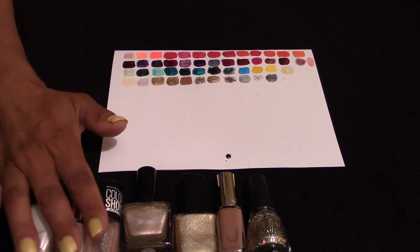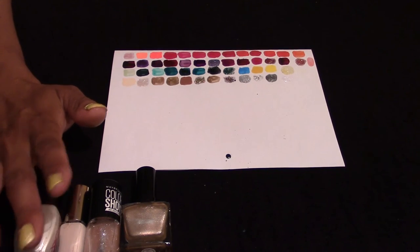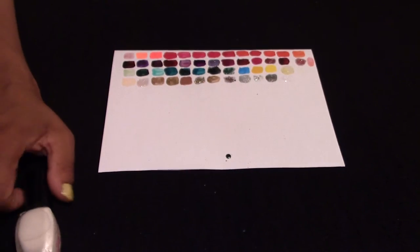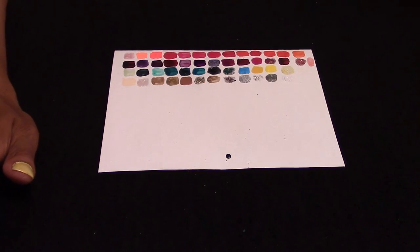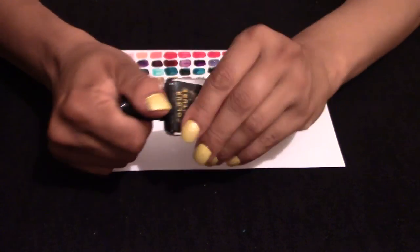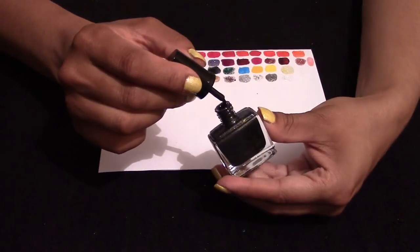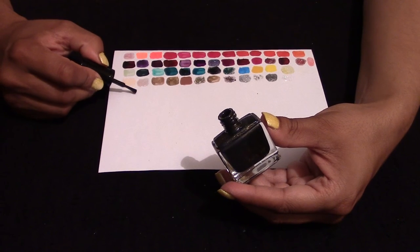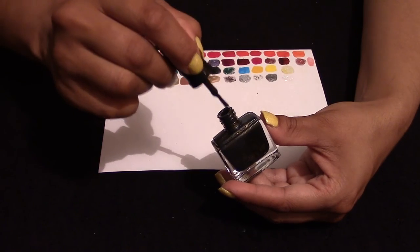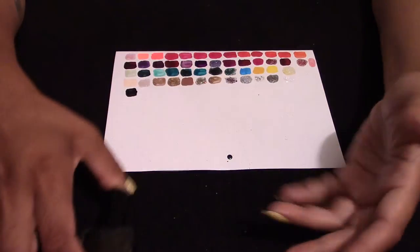I have the darker shades now, but I'm not going to show every single one because some of them are too similar. I'll start with the Avon — I really liked this one. It's got gold glitter in there: black with gold glitter. I really enjoyed it — it had a metallic feel to it.